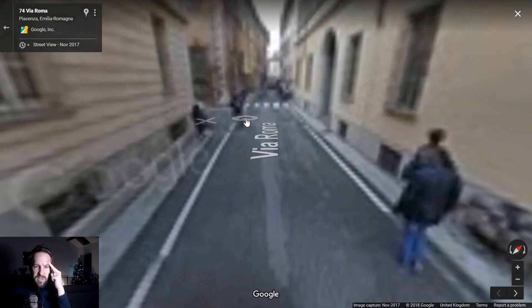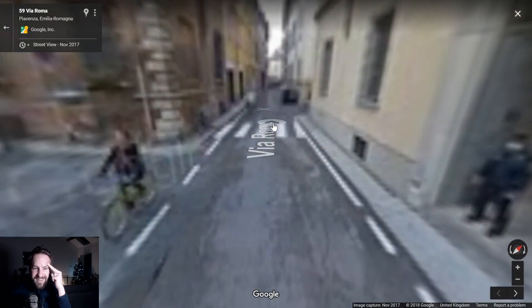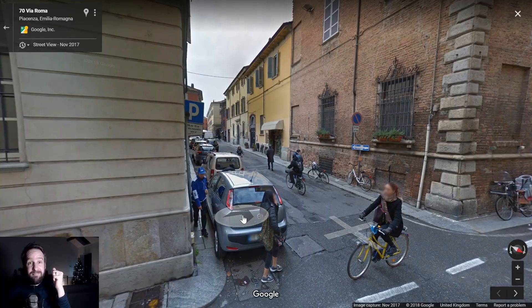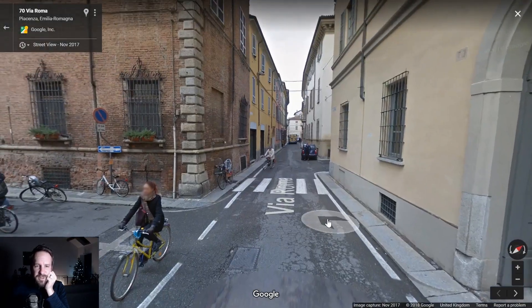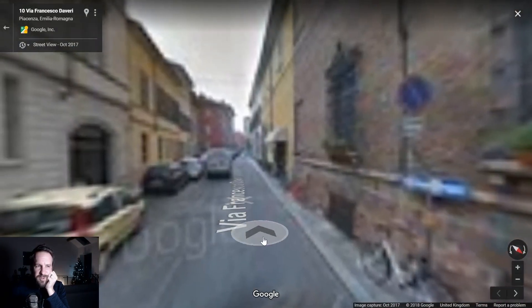I suppose it's an old place, isn't it? Old... you know what they say about old places. This looks like a kind of youthful area perhaps.